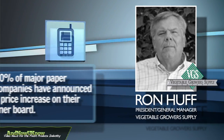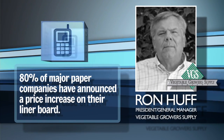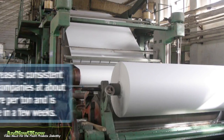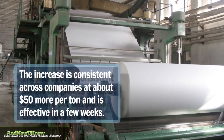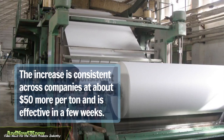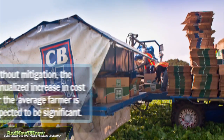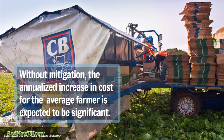When you look at what's going on in the marketplace right now, paper companies have all announced price increases on their liner board — around $50 a ton, pretty consistent — and they're all going to take effect within a few weeks. So unless something can be done, the cost to farmers is going to be significant.